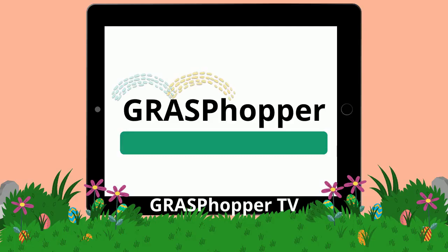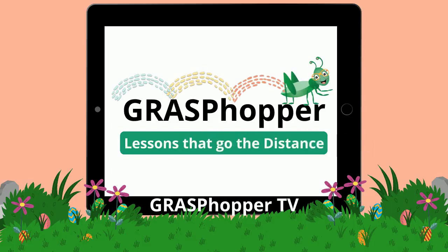Come and watch the Grass Popper teach us something new today! Subscribe below for more Grass Popper teaching videos.